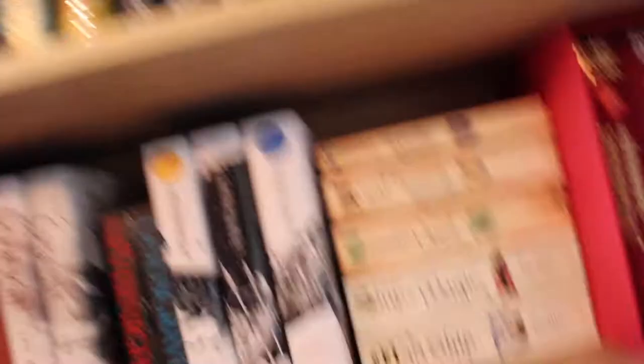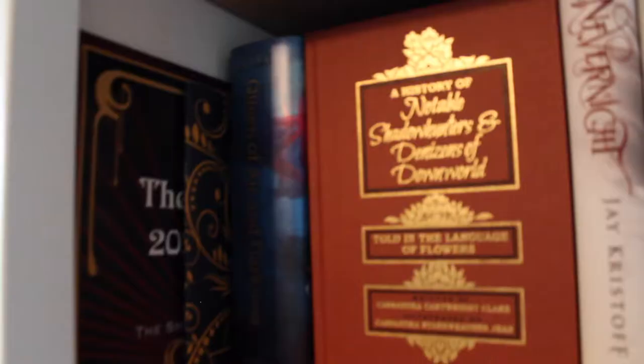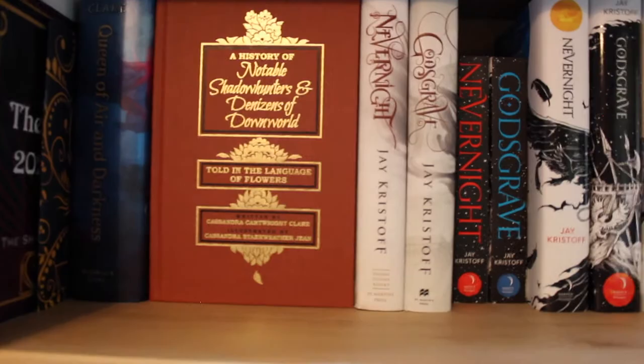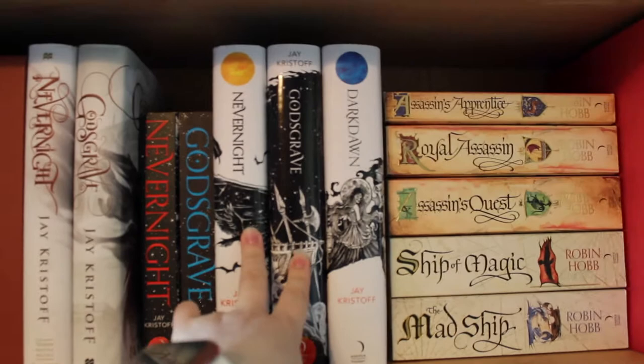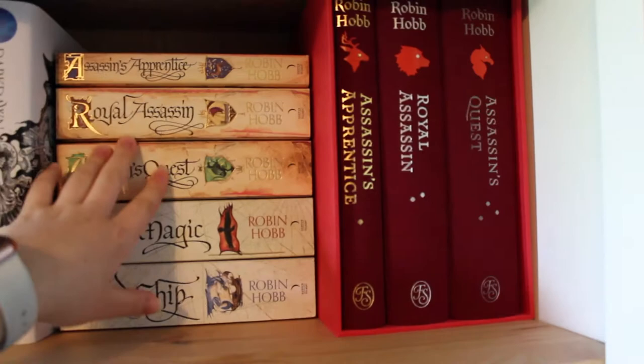Getting off the chair — we've got just the very last part of my Shadowhunter collection because it doesn't fit on one shelf. We have The Last Hours calendar, the fairy tale pre-order book, Queen of Air and Darkness, and a History of Notable Shadowhunters. Then we have my Nevernight series — I have all three in hardcovers; these two are from Illumicrate with the black stained edges. And then one of my favorite authors of all time: Robin Hobb. This Farseer trilogy is amazing — if you've never read the Farseer books and you like fantasy, you really should. It's absolutely phenomenal.